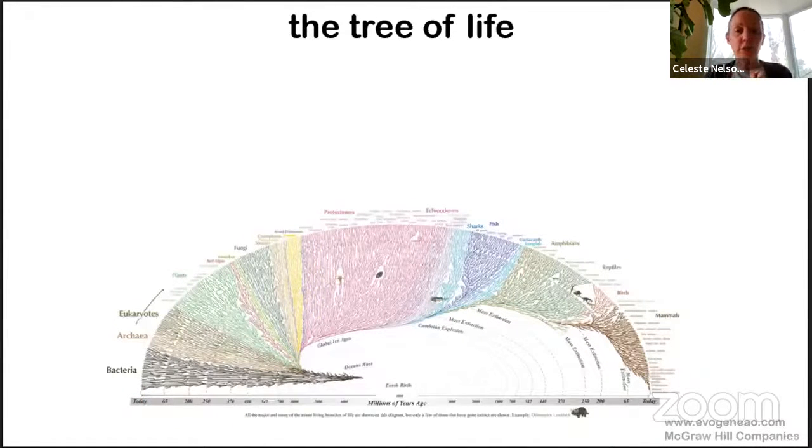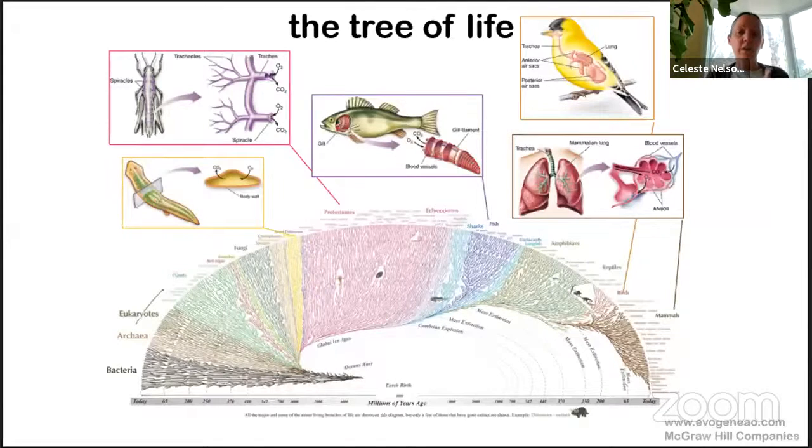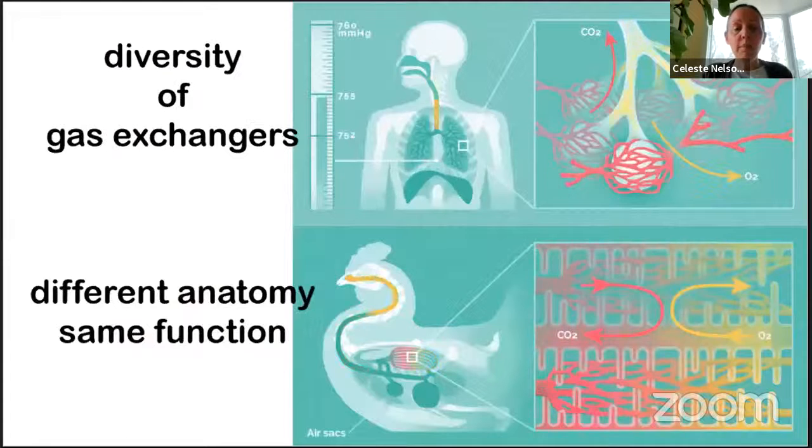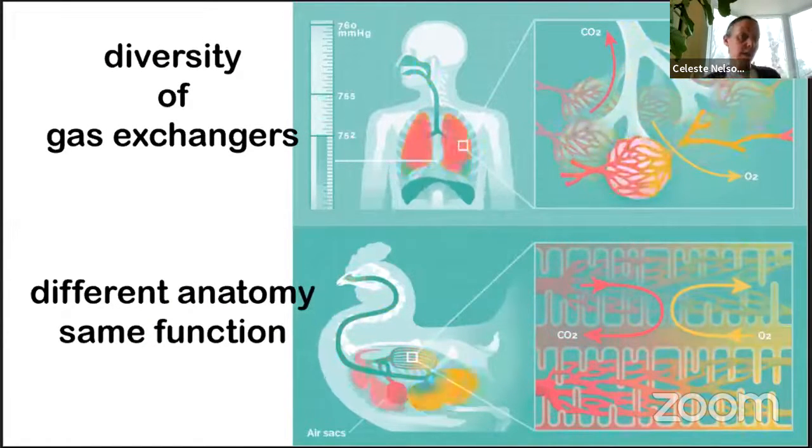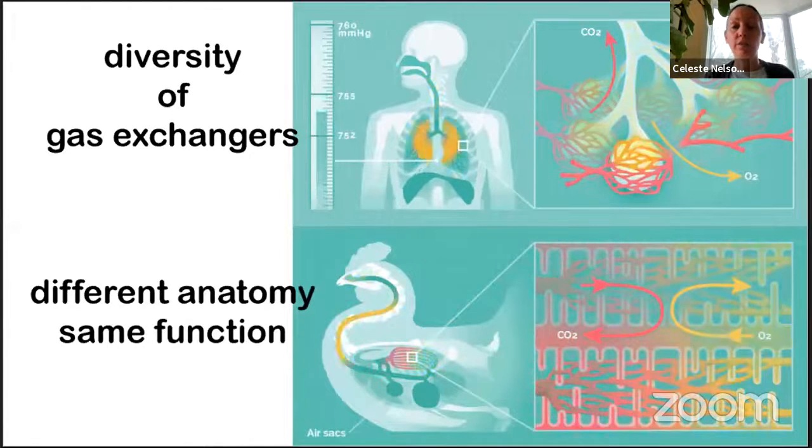I want to use this evolutionary tree to draw your attention to the fact that beyond the very smallest length scales, all multicellular organisms other than plants have had to evolve gas exchange mechanisms to get oxygen from their ambient surroundings deep into their tissues — from trachea in insects, to gills in fish, to lungs in terrestrial vertebrates like birds and us. The diversity of these gas exchangers is reflected in their underlying anatomy and their physiology.